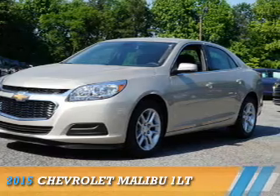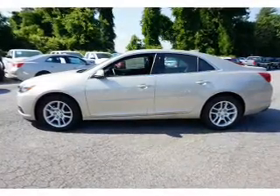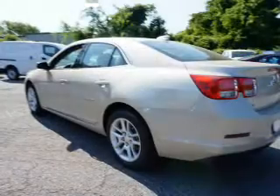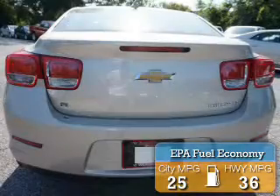Presenting the 2015 Chevrolet Malibu. It's powered by front-wheel drive, a 2.5-liter 4-cylinder engine, and an automatic transmission. Great fuel efficiency saves you money by requiring fewer trips to the gas station.